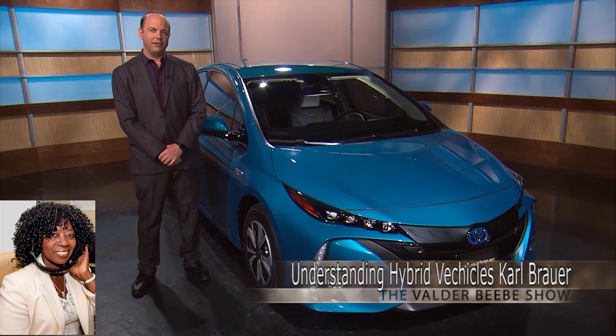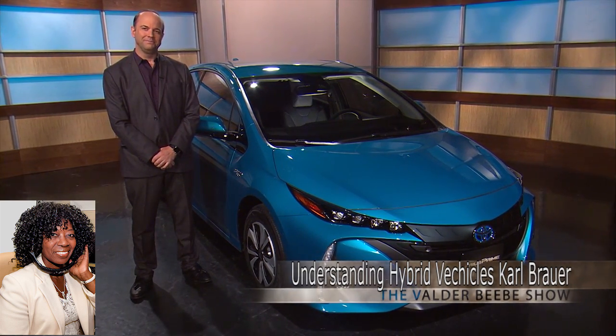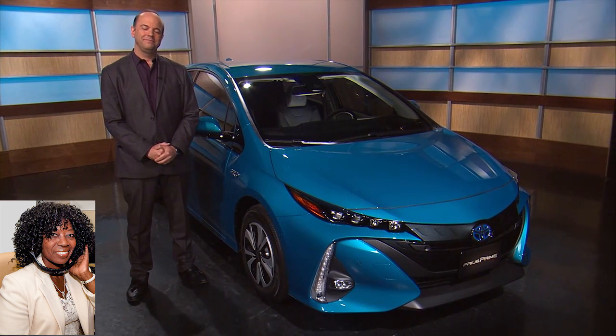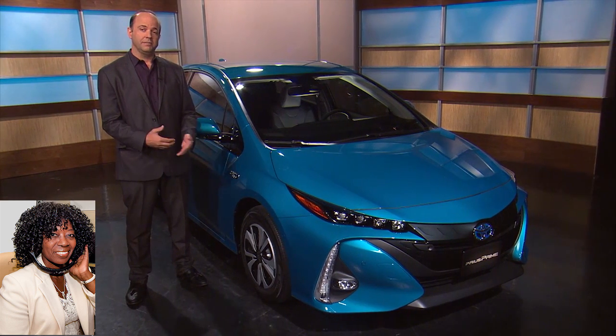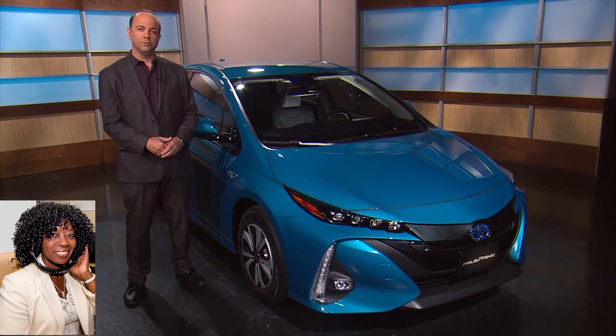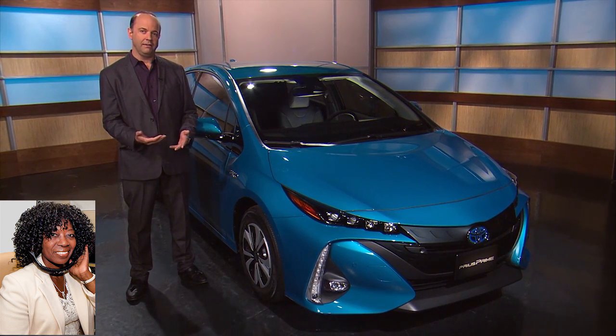We're going to talk about hybrid technology and hybrid vehicles and how you can utilize them to the best advantage. They are really doing well in the marketplace? They've struggled a little bit because gas prices are so low. But at the same time, their pricing has been dropping because they're getting less expensive. The technology is getting less expensive to produce, and even with lower gas prices, people still like the idea of spending less on it and being cleaner.